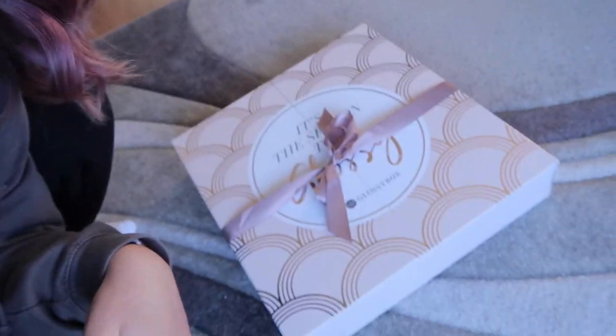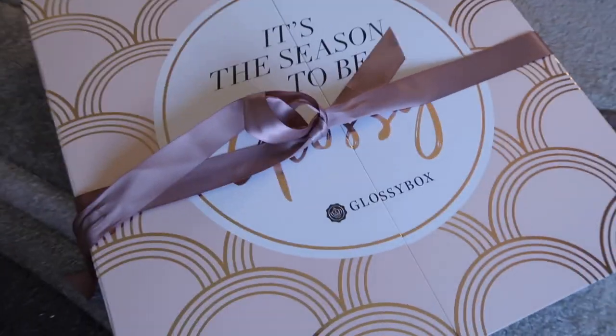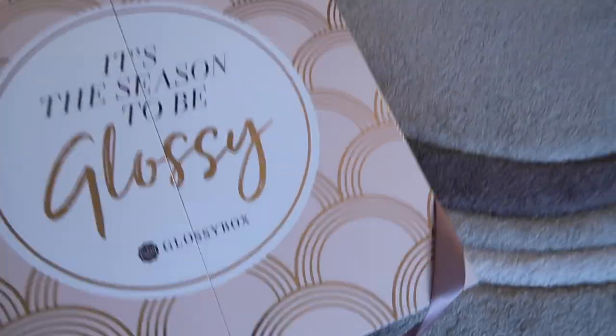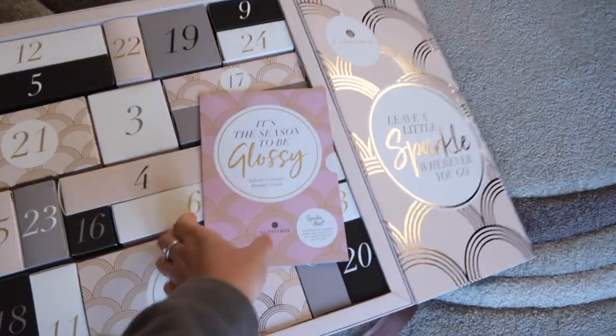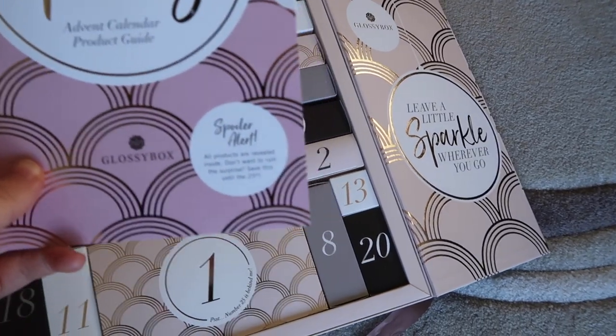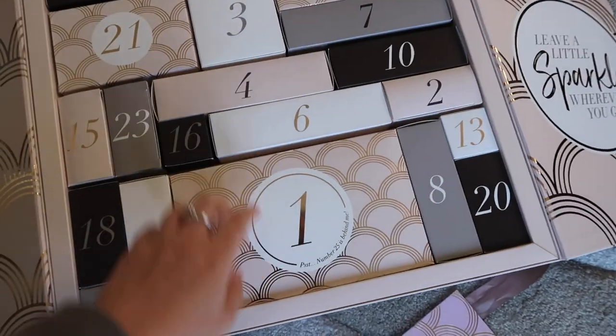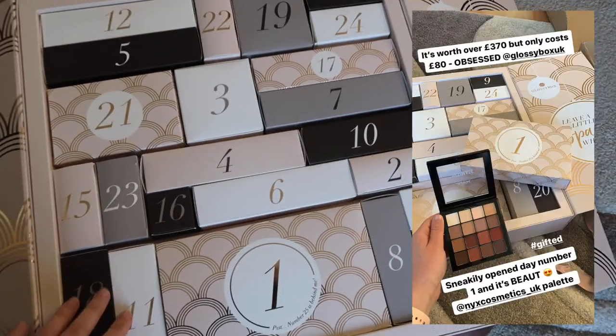Do you know, just when I showed you the Glossy Box and said I need to buy the advent calendar — look what's arrived! They've gifted me this, so thank you so much Glossy Box! I'm not going to open it fully because it's a spoiler, but the first door has a NYX palette in it — I'll insert a photo on screen. Some people do full testing videos of advent calendars but I don't want to spoil the surprise for myself.